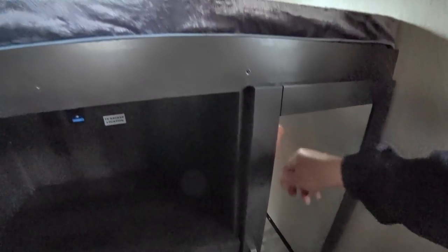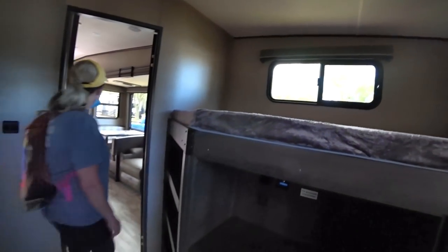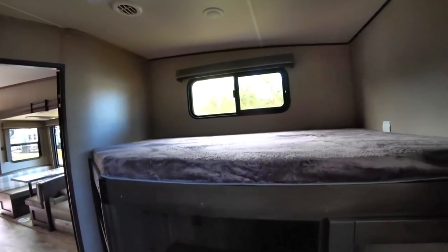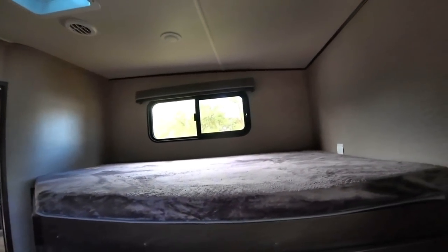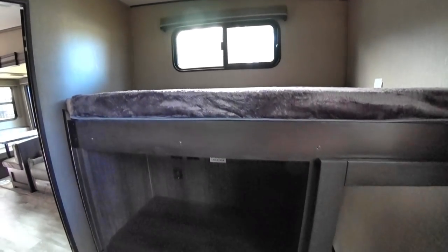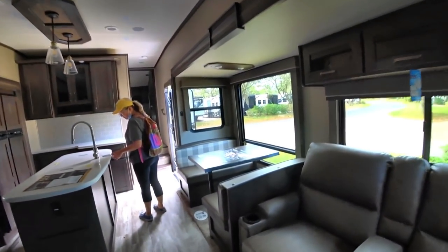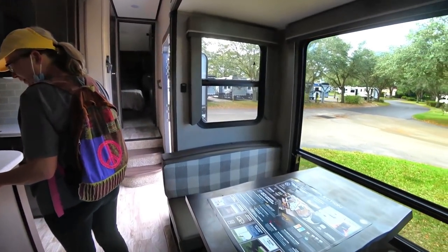The lighting is a challenge in here. We could potentially use this area as storage, and there's an outside kitchen out there. I'd probably keep the table up permanently and use the dinette as an office workspace at this point.